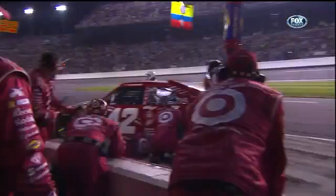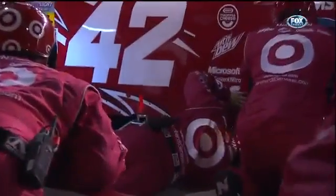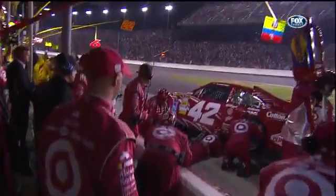Let's go back to Montoya's pit stop prior to this. A lot of work going on under the car. Yeah, evidently he was talking about the vibration, so something was going on.